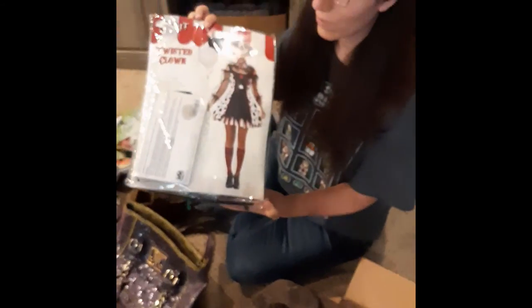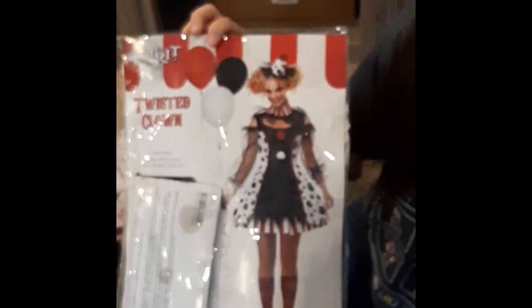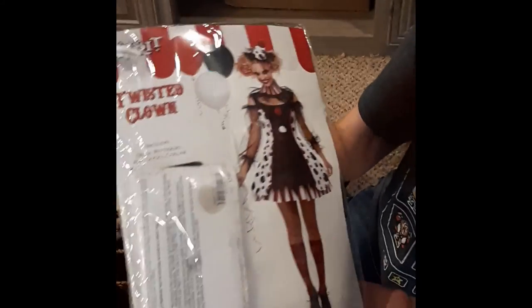I'm not sure of the size, but they would be posted very soon. We also picked up three costumes. This one is a Twisted Clown.